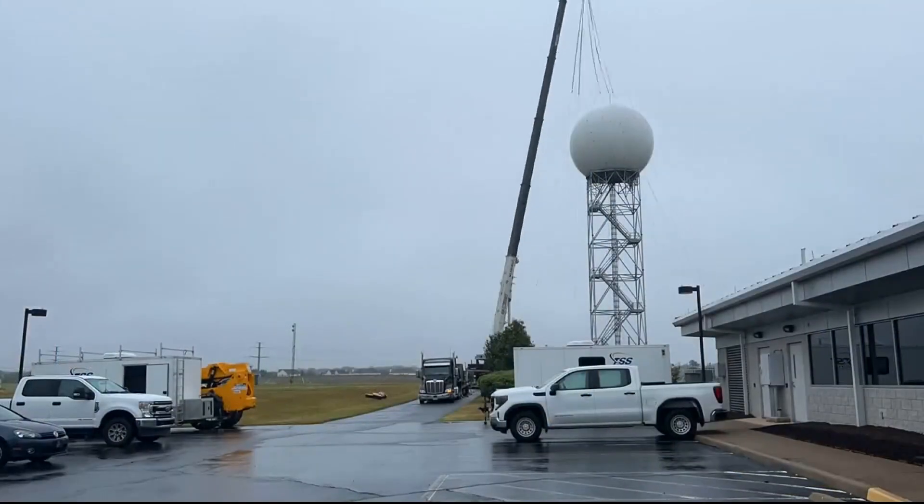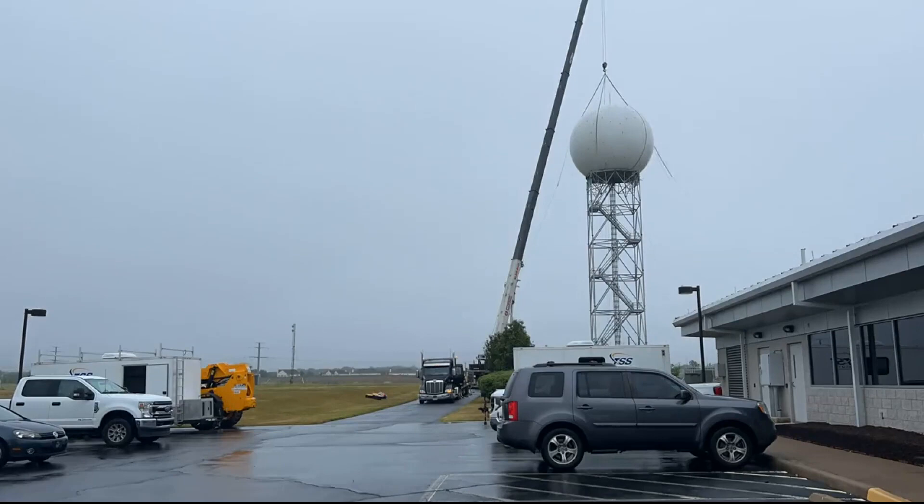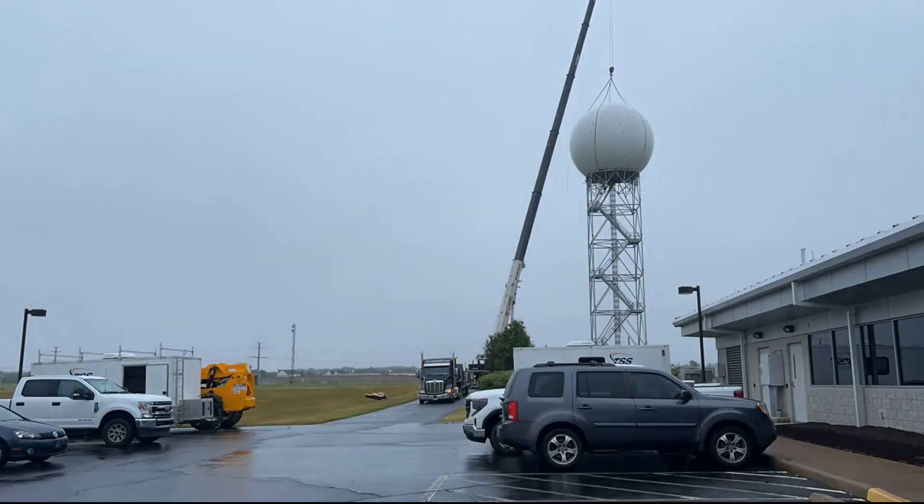The Sterling radar is down right now, and that is a big tool that we use as meteorologists to track where the weather is and to determine if a storm is potentially severe. I spoke with Chris Strong from the National Weather Service out of Baltimore to learn what other tools we can use when our main radar is down. Here's what he had to say.